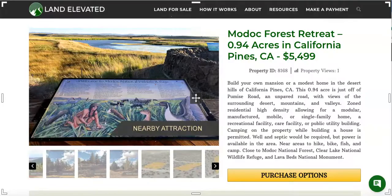If you'd like to check out this property or any other property, you can go to LandElevated.com. If you have specific questions or would like to chat in person, you can call 1-877-240-6921 or email sales@LandElevated.com. Thanks for watching.